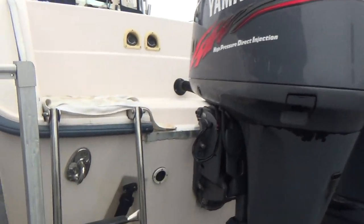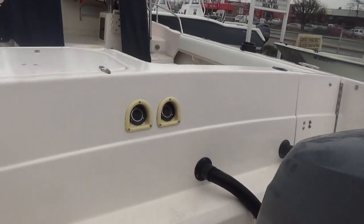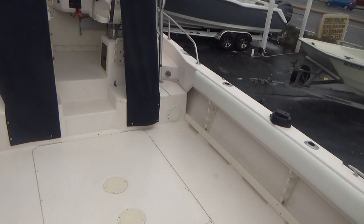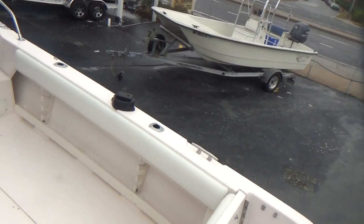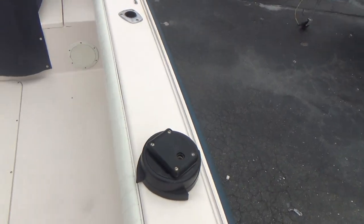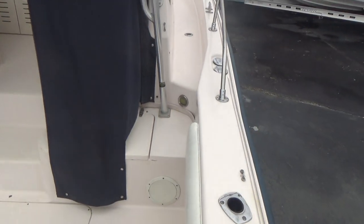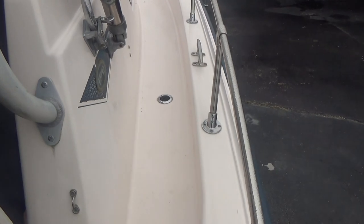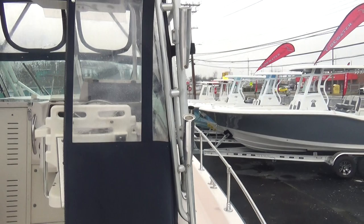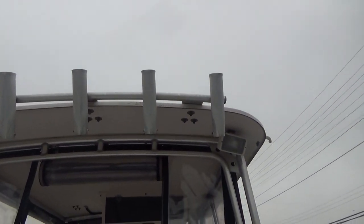Hopping up on the boat — she has the full canvas enclosure. We have two Cannon downrigger bases but we do not have the downriggers. She also has a waste pump-out on the starboard side, additional lee rocket launchers, spreader lights, and rocket launchers up above.